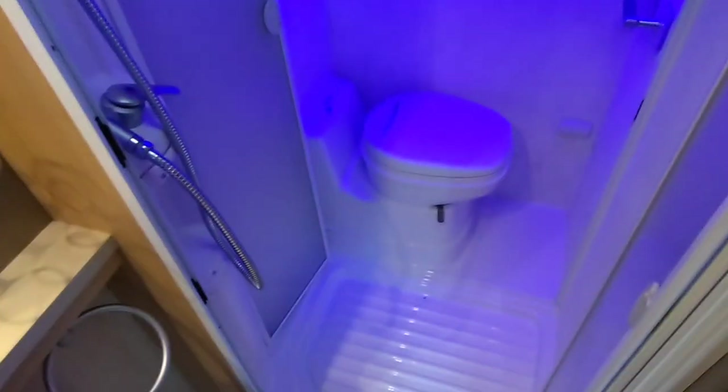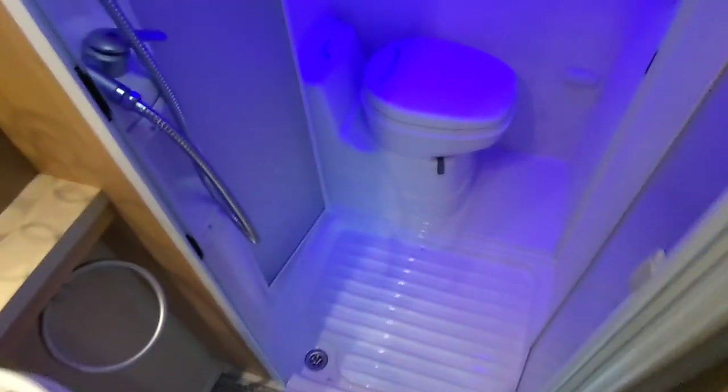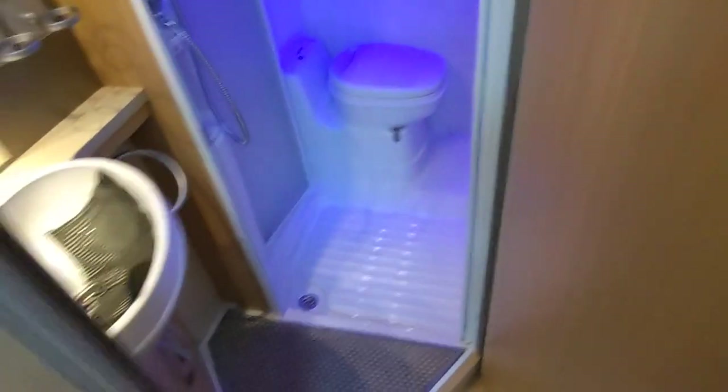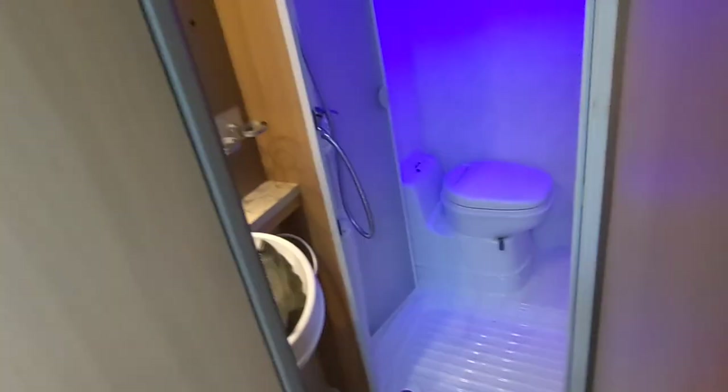The blue ambient LED lighting is really smart. There's a Thetford cassette toilet with toilet roll holder. The shower has two doors rather than one, but they give you a good-size separate shower enclosure. Having personally used these showers on multiple camping trips, both wild camping and on campsites, there's plenty of hot water — nothing to complain about.